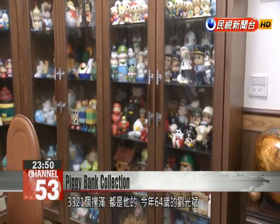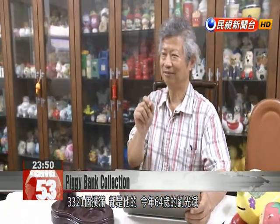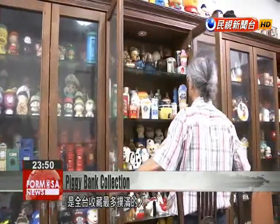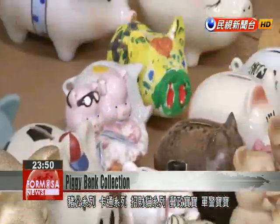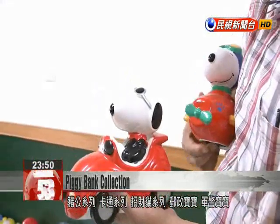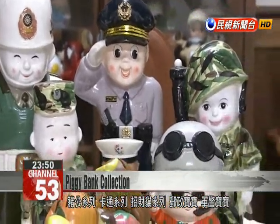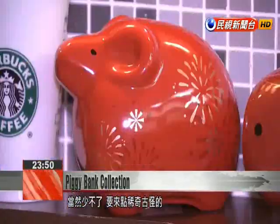This is 64-year-old Liu Guangbin, who owns Taiwan's largest collection of piggy banks. It currently numbers 3,321. He has piggy banks that are of the traditional porcelain variety, as well as those fashioned after cartoons, cats, postal workers, soldiers, and firemen. He has piggy banks in virtually every imaginable shape and size.